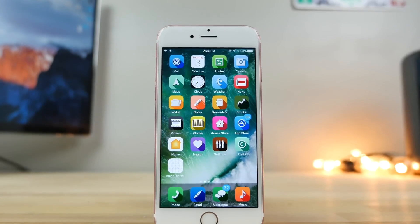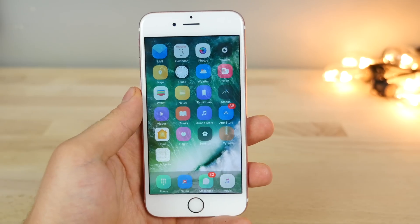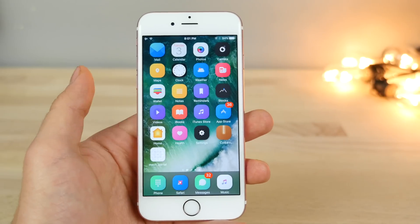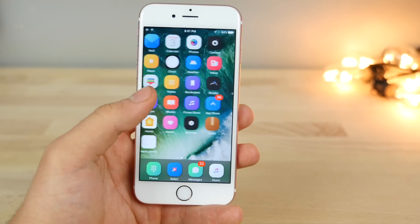So guys, that's just about it — those are the jailbreak tweaks that have been updated for iOS 10. I cannot wait for a stable release. As soon as it's out, I will be releasing it to you guys. I'm just waiting for a stable release, and that's what everyone is waiting for. So don't worry, you're not alone — it'll be out soon.